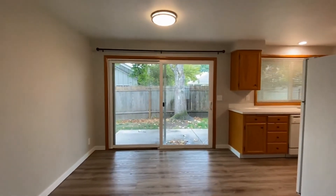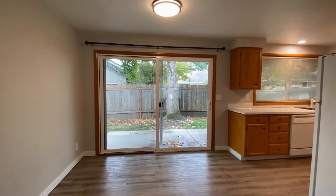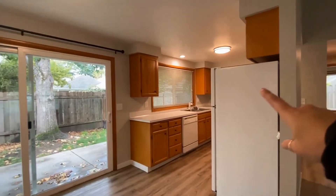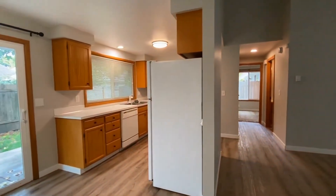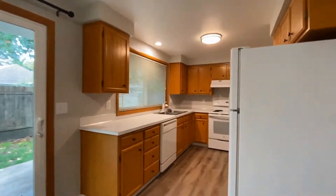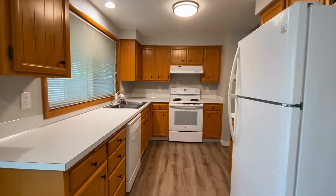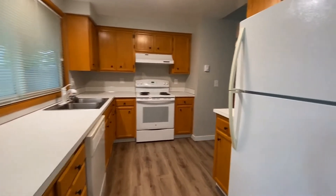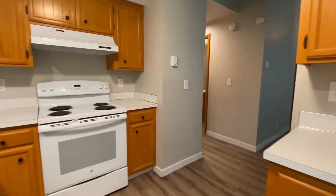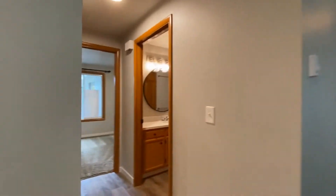Here we have the dining room with a large sliding glass door that leads to the backyard. This home has a wraparound feature that goes through the kitchen and back into the living room area. Right off the dining room we have the kitchen with lots of cabinet and counter space.